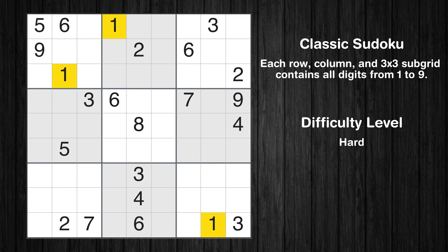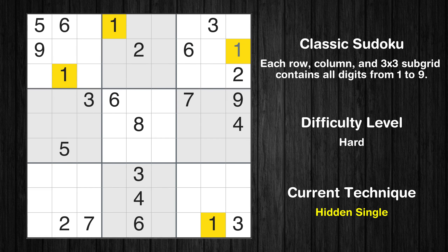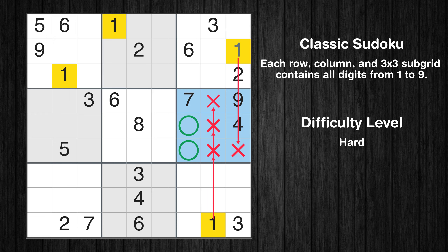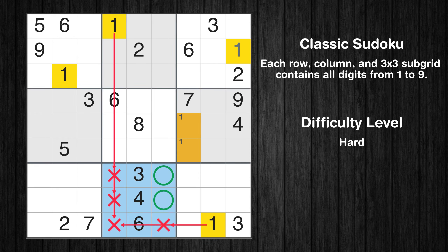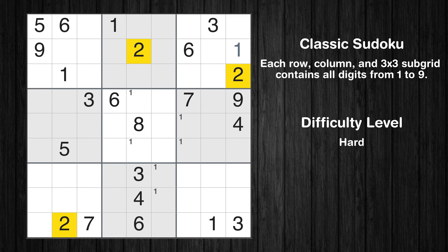Let's move to number 1. In the third block, the number 1 can be directly placed. Only two positions left in the sixth box where value 1 can be placed. Only two positions left in the eighth box where value 1 can be placed. Only two positions left in the fifth box where value 1 can be placed. No other boxes have just two candidate cells available for value 1.